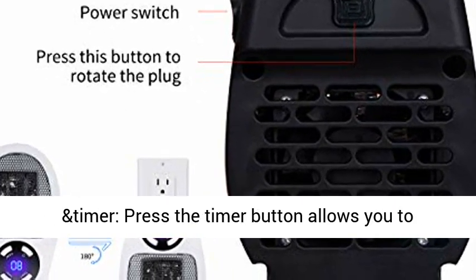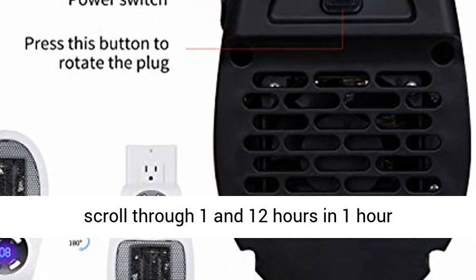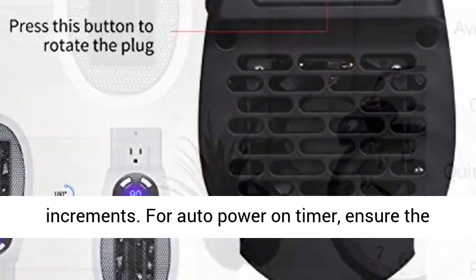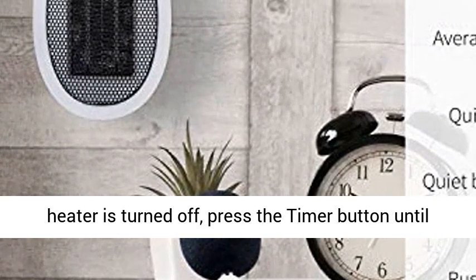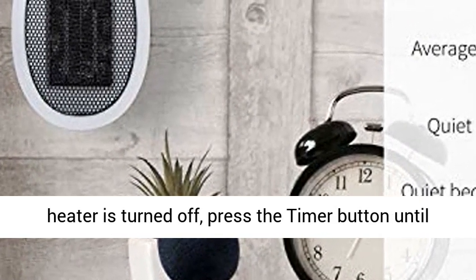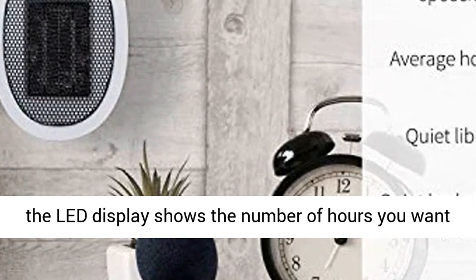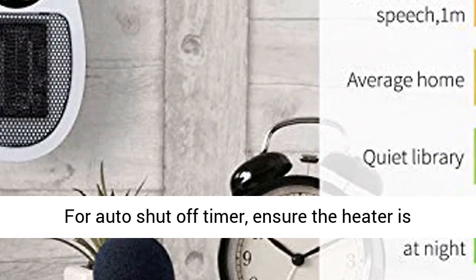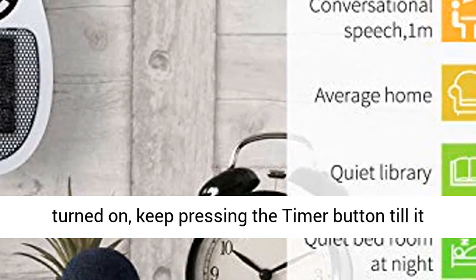With the LED display and timer, pressing the timer button allows you to scroll through 1 to 12 hours in 1-hour increments. For the auto power-on timer, ensure the heater is turned off, then press the timer button until the LED display shows the desired number of hours for auto shut-off. For the auto shut-off timer, ensure the heater is turned on and keep pressing the timer button until it reaches your desired time.